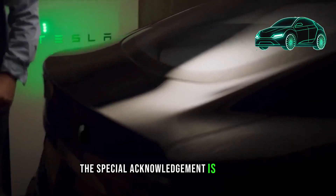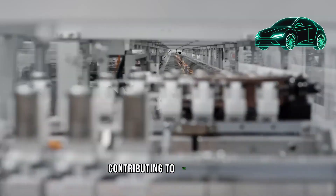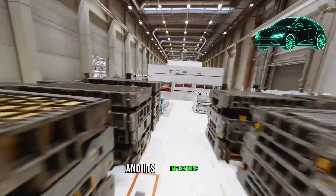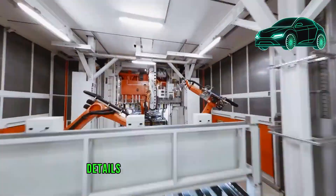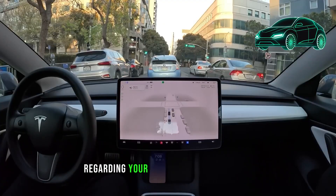A special acknowledgement is extended to T-Parts for sponsoring this video, contributing to the in-depth exploration of the upcoming Tesla Model Y Juniper Refresh and its implications. Stay tuned to gain a thorough understanding of all the pertinent details surrounding the 2024 Model Y and make an informed choice regarding your automotive preferences.